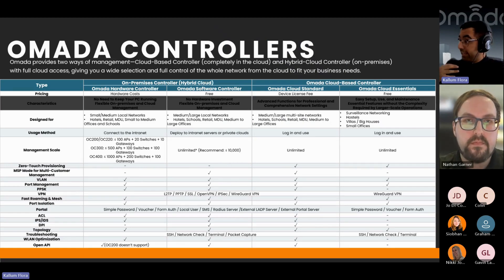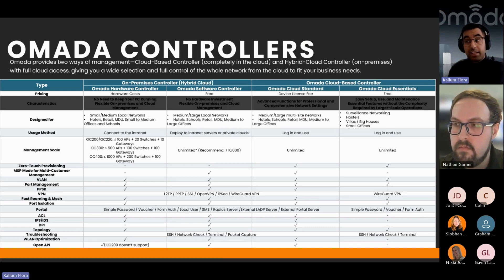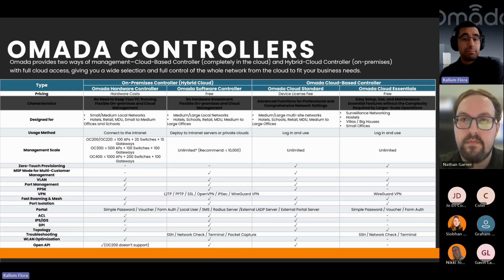Here's a nice table showing the different controllers available for your Omada installations. You have the hardware controllers — the OC200, OC300, and OC400 — which are hardware boxes you plug directly into your switch or router and don't require any licences. Then you have the software controller, which is free software you can download from the TP-Link website.